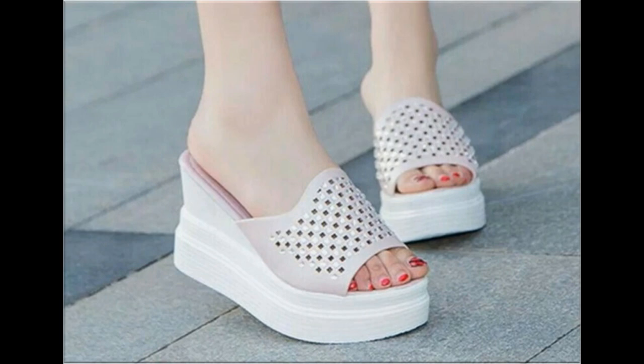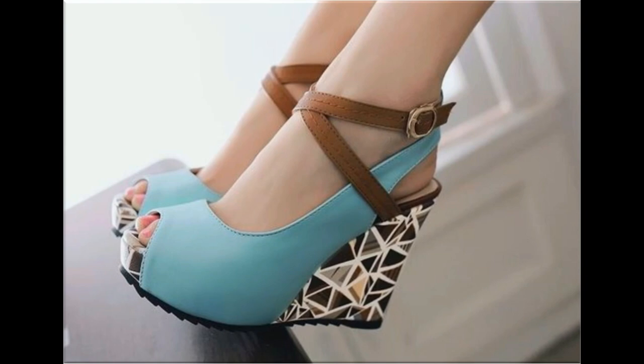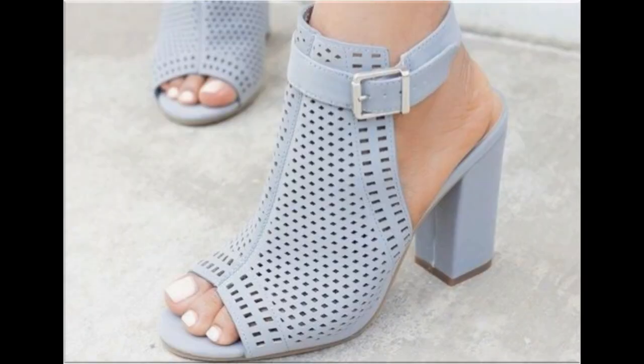If you like these designs and styles, you must share this beautiful collection with your friends and family members on social media networks like Facebook, Twitter, and others.